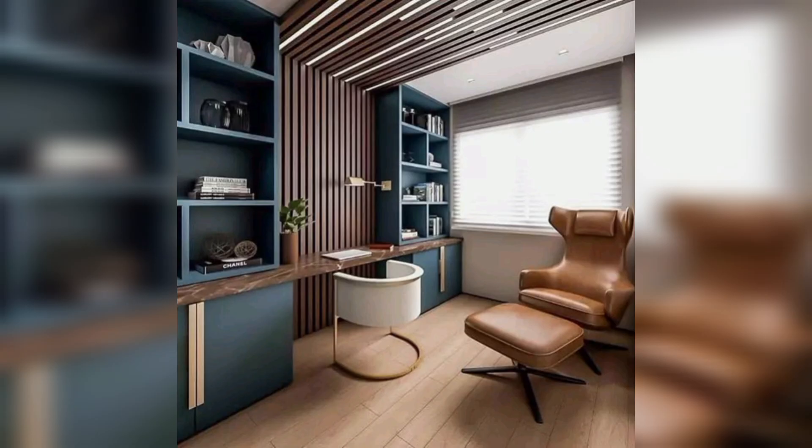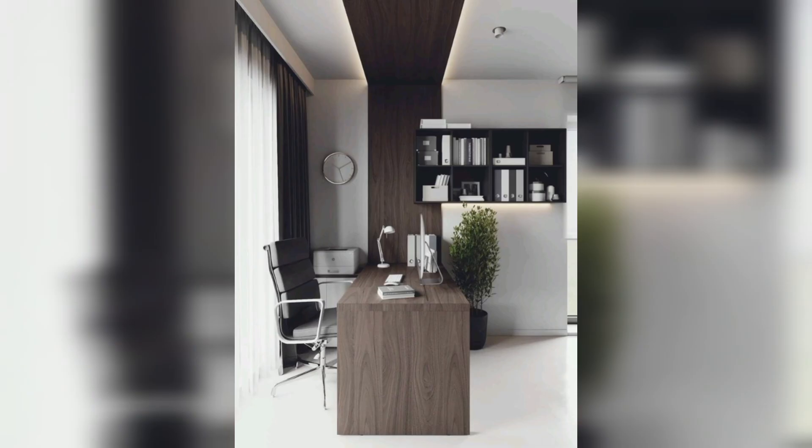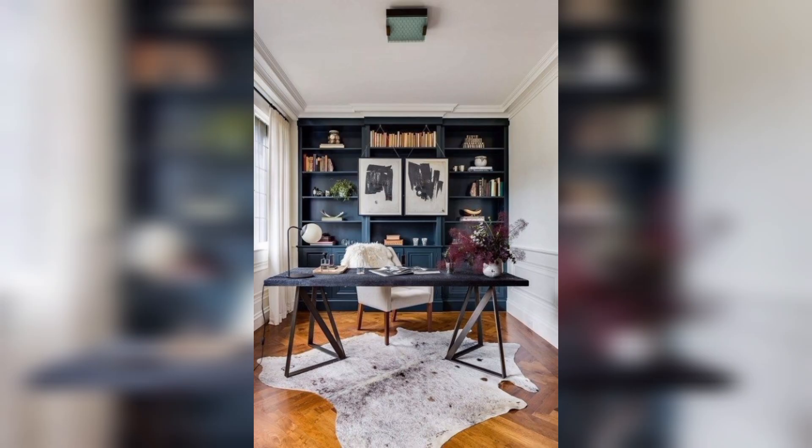It's important to choose a space that is away from high-traffic areas like the living room or kitchen to minimize distractions. Your desk should also be at the right height to avoid straining your neck and shoulders. Choose a desk that is large enough to accommodate your computer, keyboard, and other equipment you'll be using.